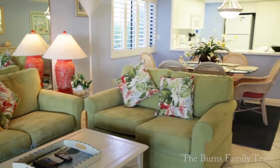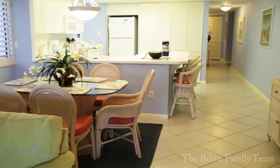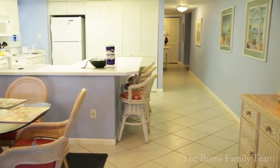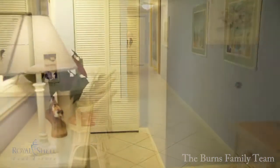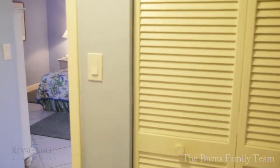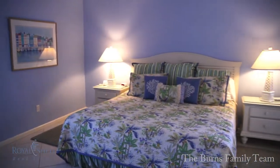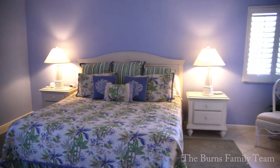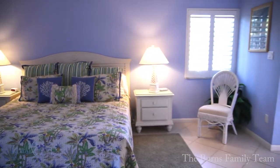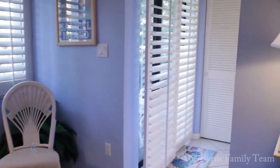Beautiful plantation shutters adorn every window as you make your way to the very large master suite. The large master suite features tile floors, double sinks in the bath, and a walk-in shower.